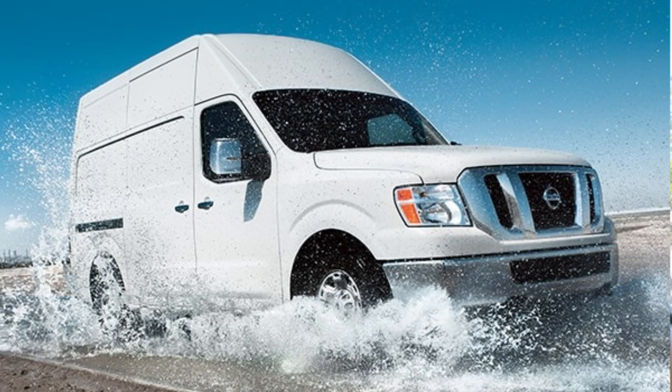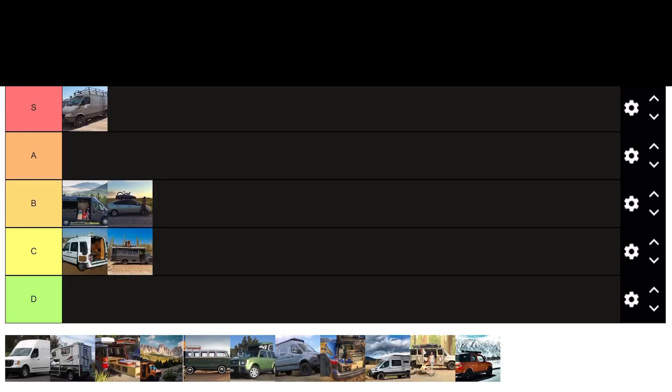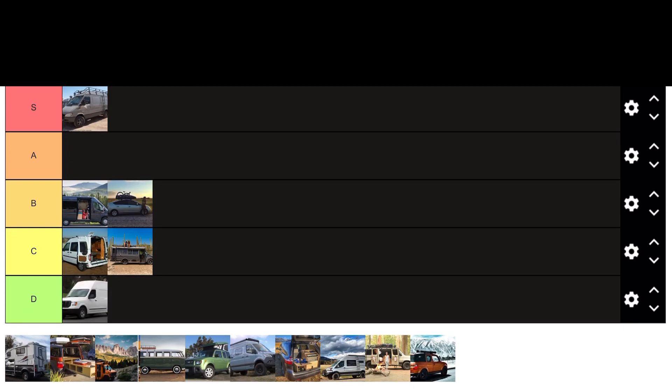Whoever designed this van — it's just hideous. We're talking about the Nissan NV, especially the high roof version. The gas mileage compared to other vans in a similar range is absolutely the worst — it's built like a giant brick. I haven't seen too many people build out of it. So this is an easy D ranking, maybe even an F if we had one on our scale. We can avoid that one.